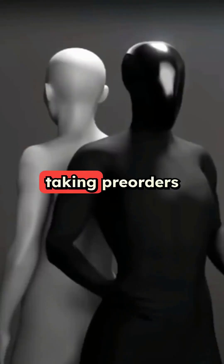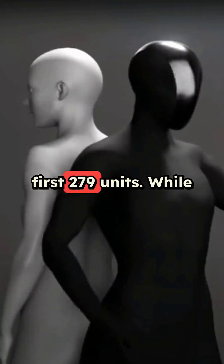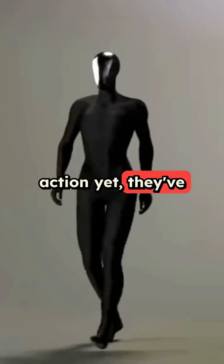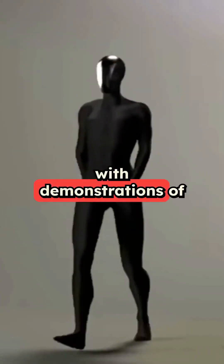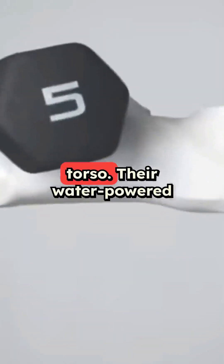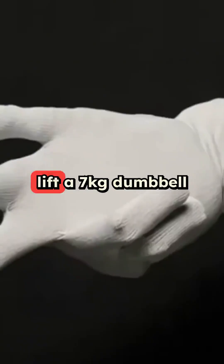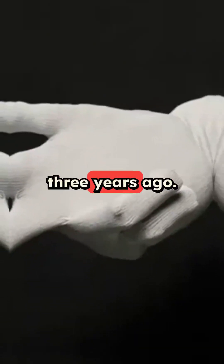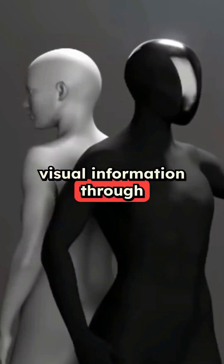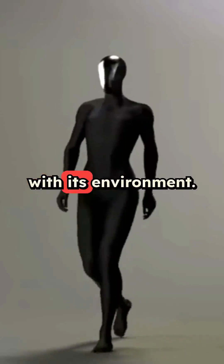They're already taking pre-orders for the first 279 units. While they haven't shown the complete robot in action yet, they've proven their tech works with demonstrations of individual parts like the robotic hand and torso. Their water-powered arm could lift a 7-kilogram dumbbell three years ago. The robot uses something called CyberNet to process visual information through four depth cameras, helping it understand and interact with its environment.